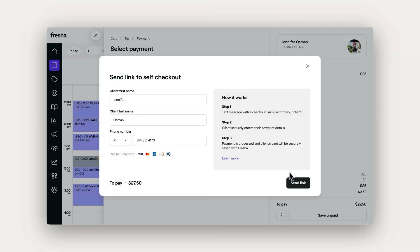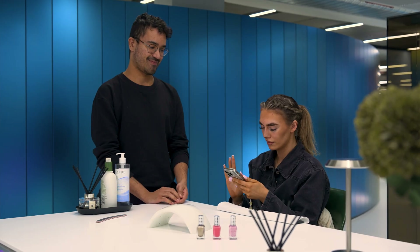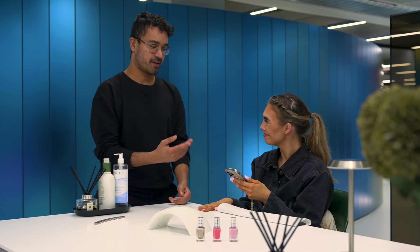Enter the client's mobile number and hit send. The client will instantly receive a secure payment link via text.